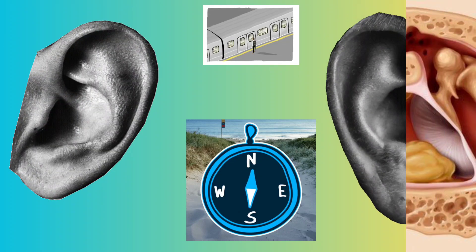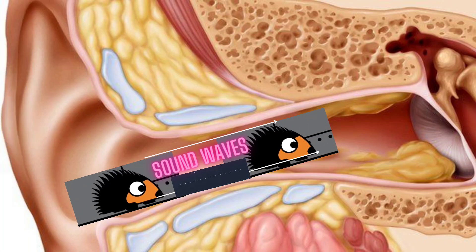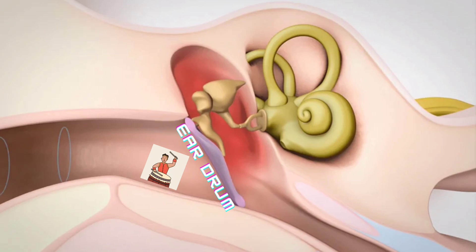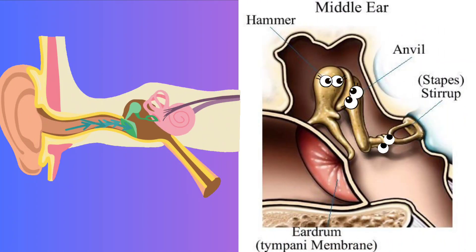As sound waves enter the ear canal, they reach the middle ear, an air-filled space separated from the outer ear by the eardrum. The eardrum vibrates in response to the sound waves, amplifying their energy and converting them into mechanical vibrations. The mechanical vibrations then pass through a chain of three tiny bones — the hammer, anvil, and stirrup.